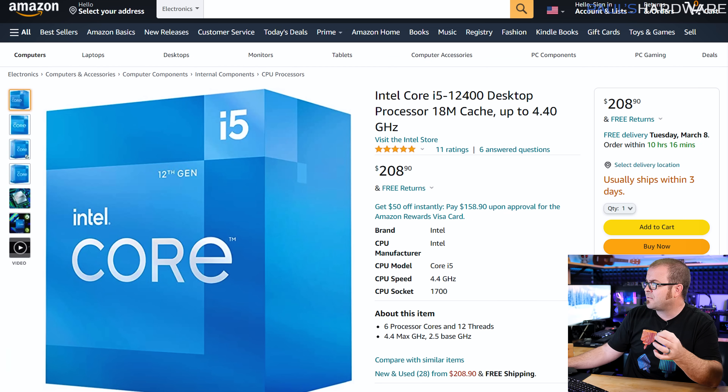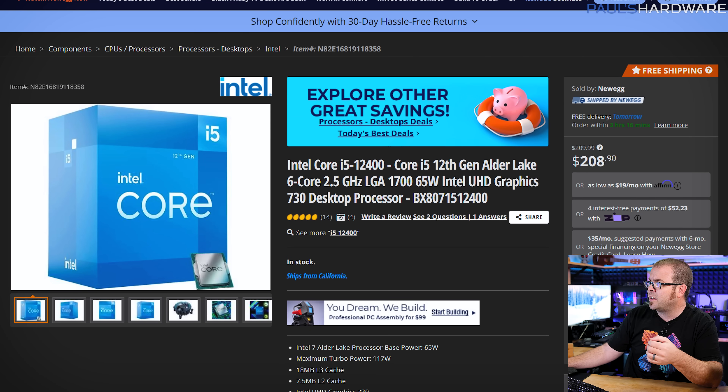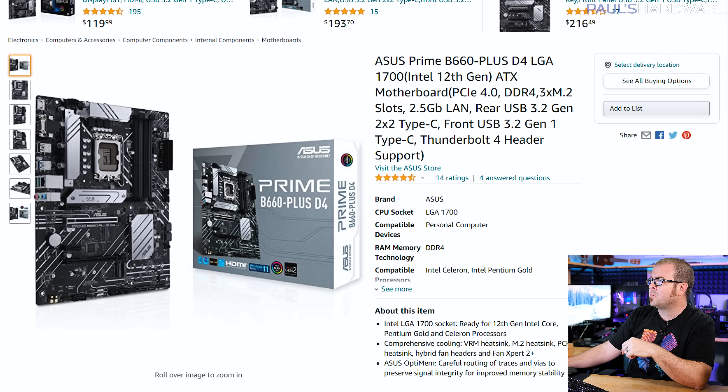Now for deals and component recommendations for anyone building or upgrading a PC. My core system recommendation right now, minus a graphics card, costs around $550 to $600 — same as last month, with links in the description. That starts with the Core i5-12400 CPU at about $209, available on Amazon or Newegg, paired with a B660 chipset motherboard like the Asus Prime B660 Plus D4.